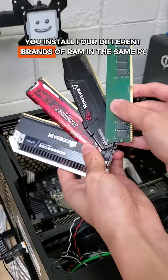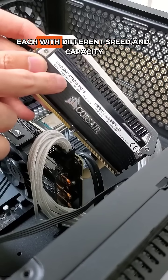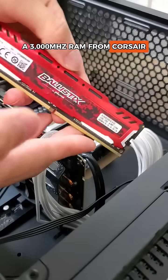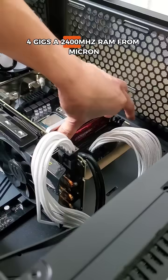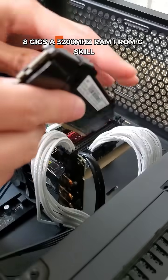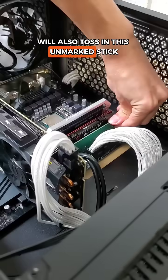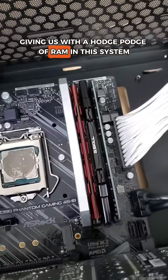What happens if you install four different brands of RAM in the same PC, each with different speed and capacity? We'll toss in 16 gigs of 3,000 MHz RAM from Corsair, 4 gigs of 2,400 MHz RAM from Micron, 8 gigs of 3,200 MHz RAM from G.Skill, and to round things out, we'll also toss in this unmarked stick, leaving us with a hodgepodge of RAM in this system.